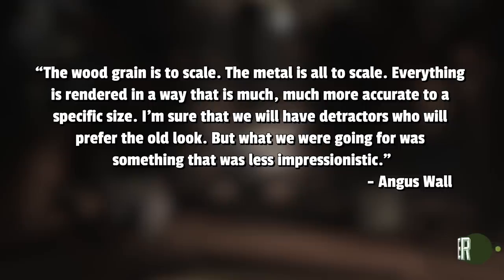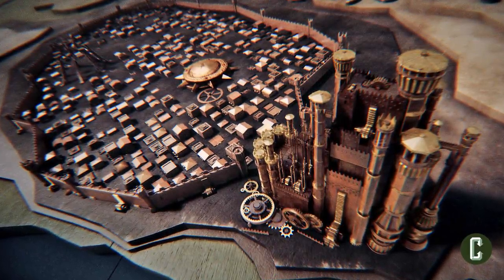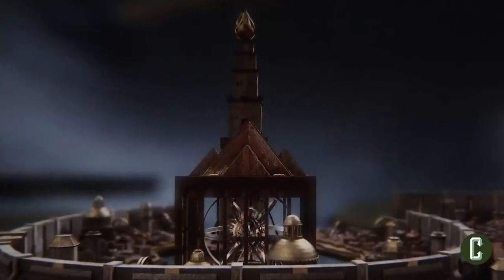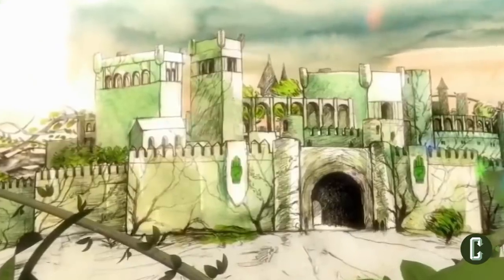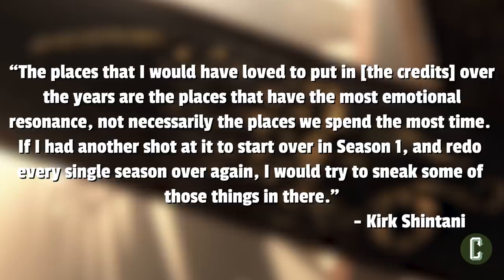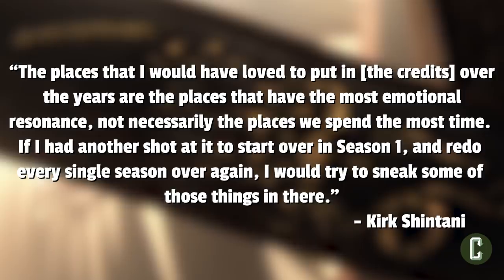I'm sure that we will have detractors who will prefer the old look, but what we were going for was something that was less impressionistic. In the past, Elastic was not always given a complete picture of the season's story, which explains the occasional oddities fans would see — like seeing Old Town long after Sam left, or not seeing Casterly Rock or High Garden even when they were major players in the season. Shintani said the places he would have loved to put in the credits are the places that have the most emotional resonance, not necessarily the places we spend the most time, and that if he had another shot he would try to sneak some of those things in.